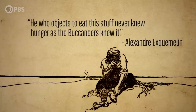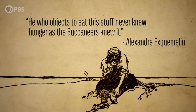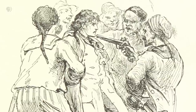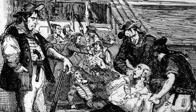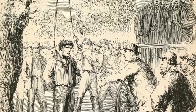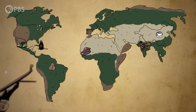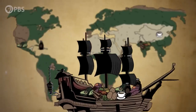As Alexander Exquimalin put it: 'He who objects to eat this stuff never knew hunger as the buccaneers knew it.' Oftentimes lack of food would lead to mutiny on board sailing vessels, with crews rebelling against their captain. There was an old dark joke that if the captain sentenced them to hanging for mutiny, the weight of their starving bodies wouldn't be enough to kill them. On the surface, pirates ate and drank whatever they could to survive. But looking deeper, pirate activity likely affected people's sense of identity through food — for both the crews and the local populations they relied on.